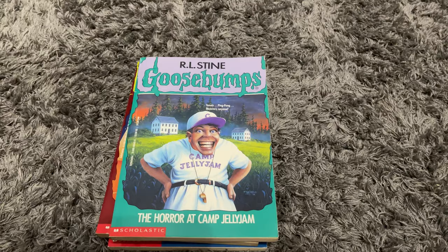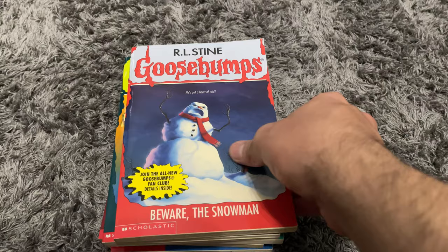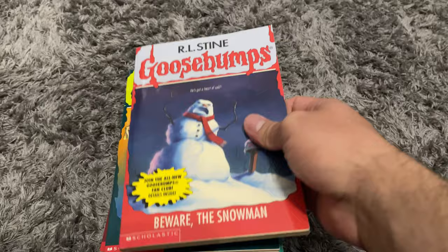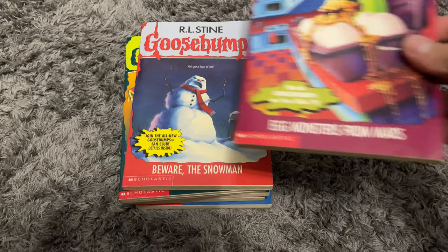This one's a classic — How I Got My Shrunken Head. This is definitely going to be the next one I read; I always wanted to read this one. Next is Beware the Snowman, another one I really wanted. All of these original releases are in amazing condition, so really happy with those.